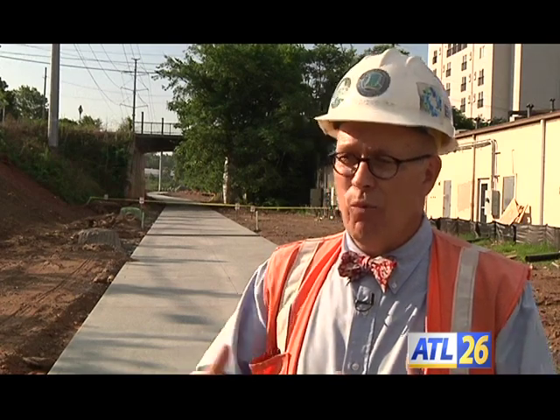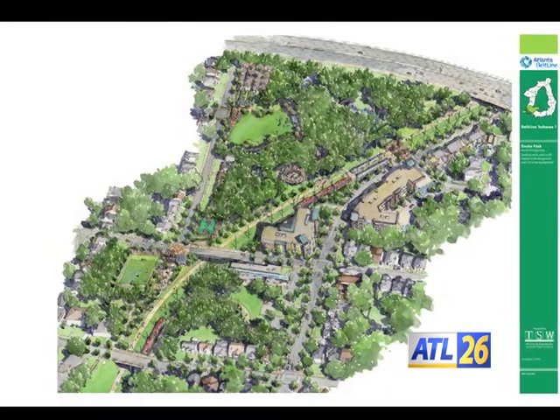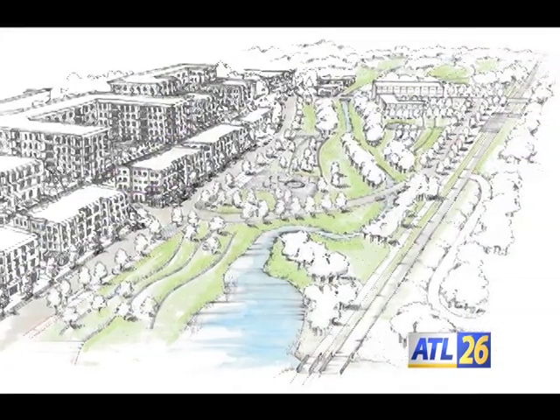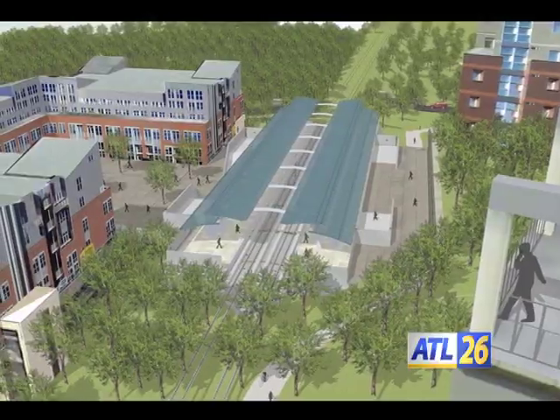Our plan is that with the modern streetcar that is planned, you will actually be able to have cross connections that people can walk back and forth — you can get to schools, you can get to shopping. There won't be the barriers that there have been for over a century. It is projected that the Atlanta Belt Line will be completed over the next two decades, though we would hope to accelerate that and get it done sooner.